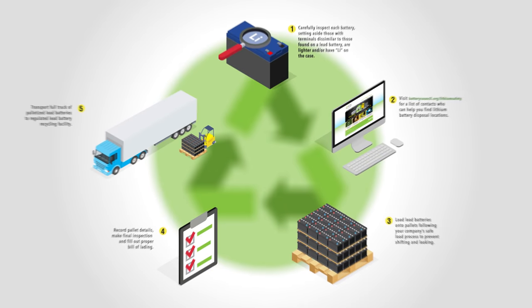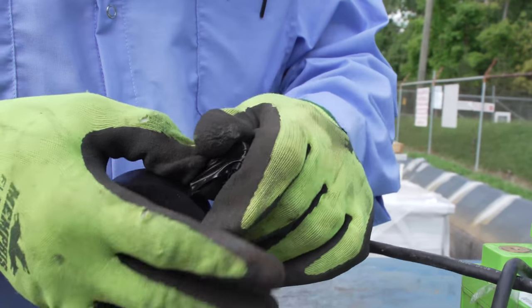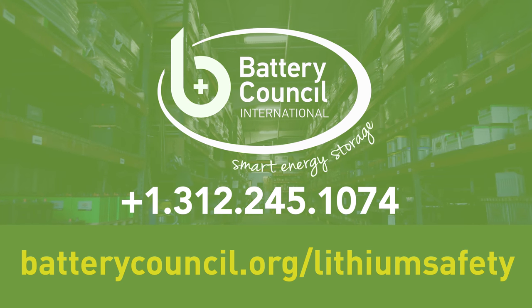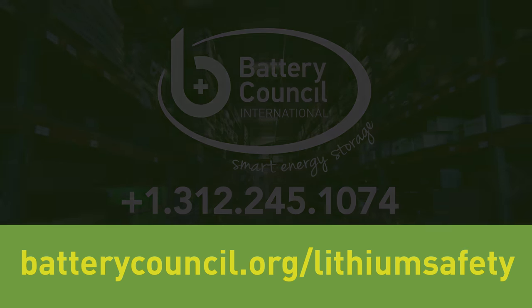Take time to inspect all your batteries. Remove the lithium batteries, set them aside, and contact the proper parties to safely dispose of them, as detailed in this video. For more information on proper handling and disposal of batteries, contact Battery Council International.